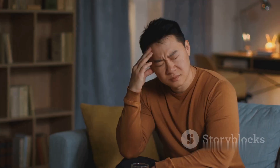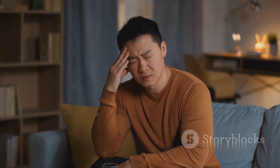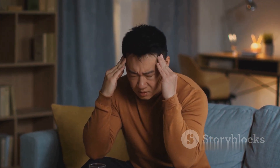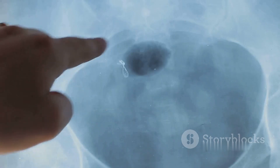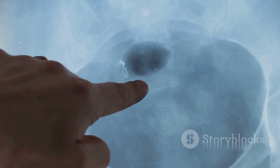High blood pressure forces your kidneys to work overtime, damaging their filtering units, while diabetes can damage the blood vessels in your kidneys, impairing their ability to function properly. Inherited disorders like polycystic kidney disease cause clusters of cysts to develop in the kidneys, leading to kidney damage over time.